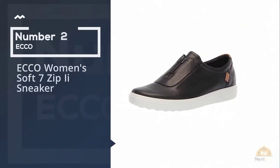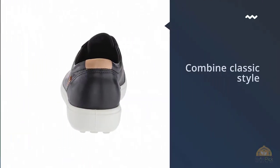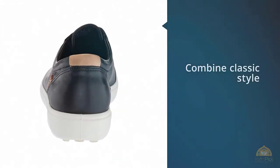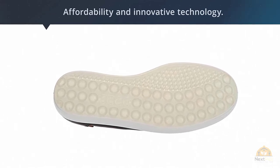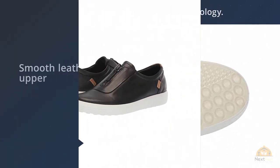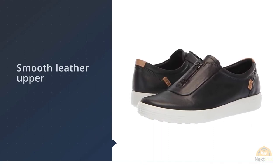Number two: ECCO Women's Soft 7 Zip i Sneaker. ECCO's Soft 7 sneaker checks all the options. This family-run Danish brand knows how to combine classic style, versatility, and innovative technology. With its monochrome cap toe, low profile, and smooth leather upper, the ECCO sneaker is made from high quality durable materials. The interior is removable and contains ECCO's signature comfort insole for long-lasting support. Best of all, this travel sneaker comes in every color under the sun.